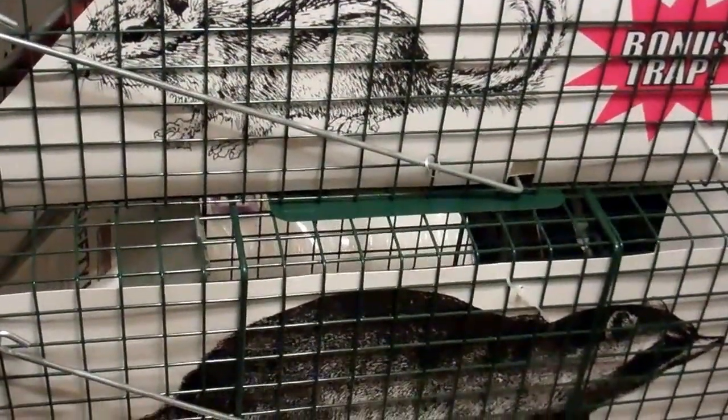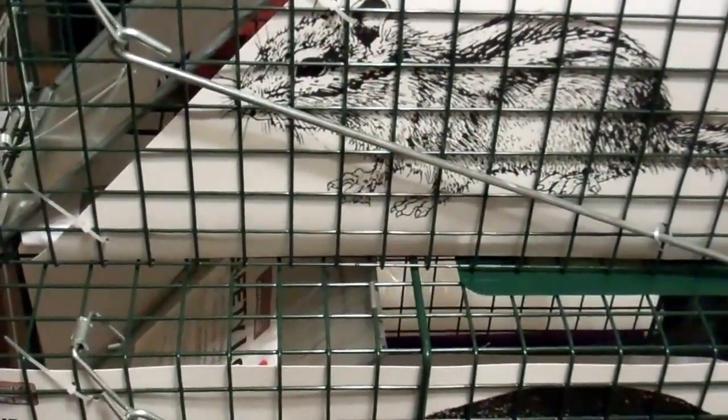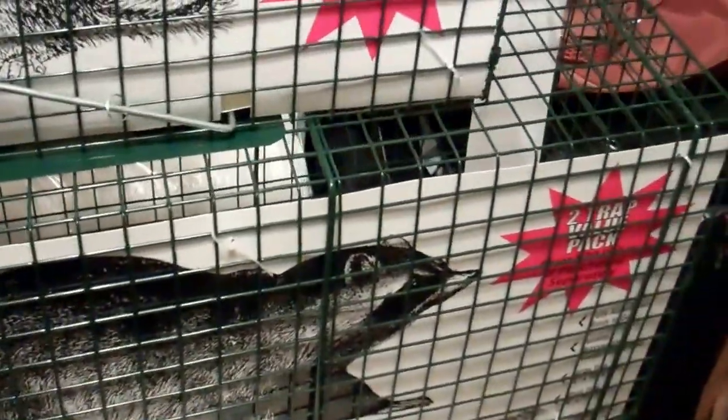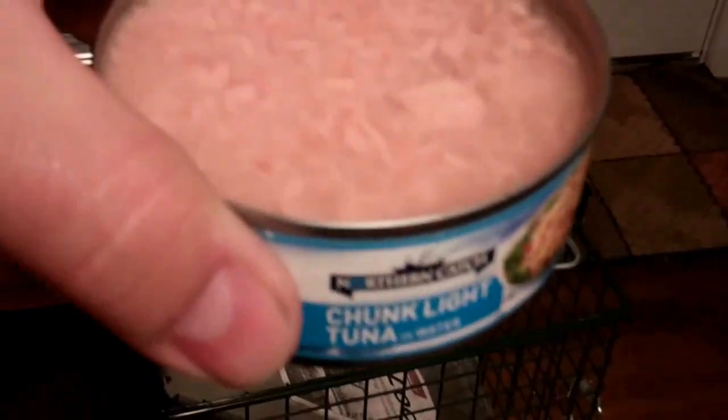I'll head on home now and get this trap set and see if we can catch them. The main reason I bought these — it was a two-for-one deal, you get a bonus trap. Total value $70 but paid less than 40 bucks for them. My parents actually got these before and they paid around $30, so certain times of the year they're a little bit cheaper. I've got a cat to catch before he kills my bunny. I got some tuna because all cats love tuna — we'll use that for bait. Trap is set and we'll sit back and wait.